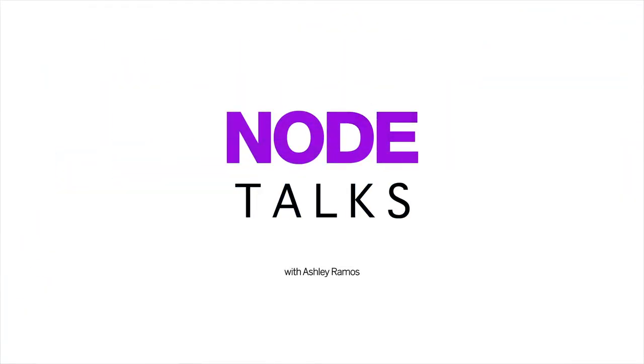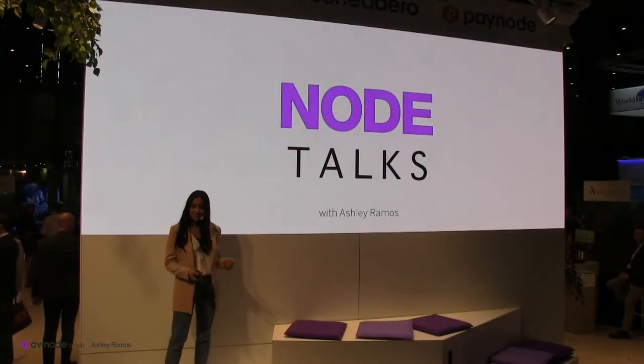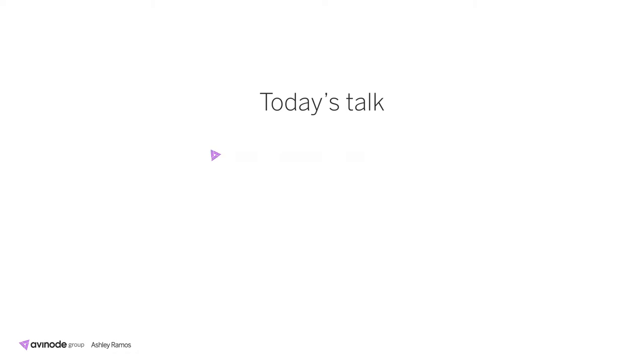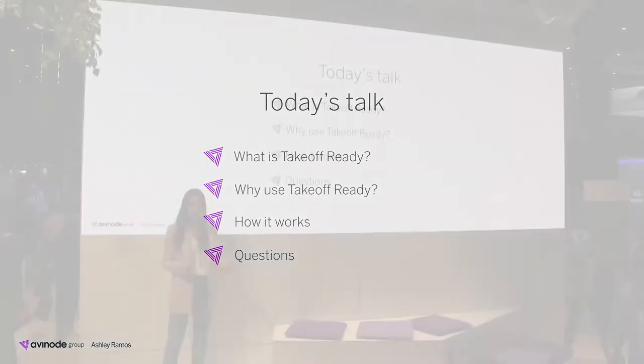Good afternoon everyone and thank you for joining my node talk. My name is Ashley Ramos and I'm the key account manager of the US for Avenoon. My node talk today is on Takeoff Ready. Today we'll be discussing exactly what Takeoff Ready is, why you should use it, how it works for an operator and a broker, and lastly there will be some time for a Q&A.